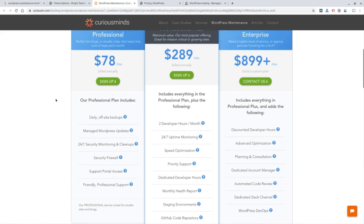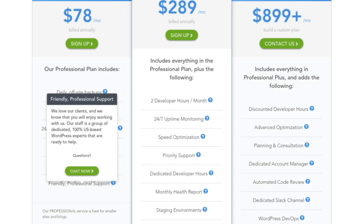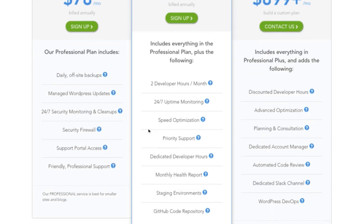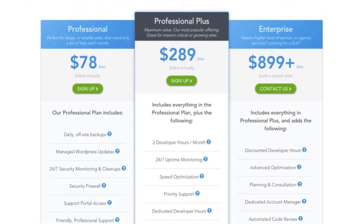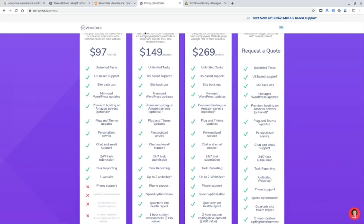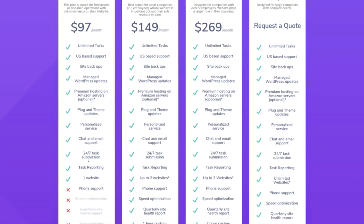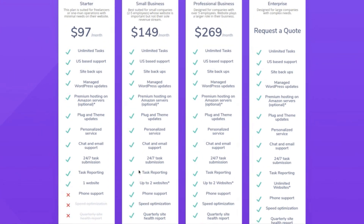Looking at these two example websites in terms of technical support: this company says they have a support portal and friendly professional support by WordPress experts, so you're probably going to get a higher level of support with a maintenance plan compared to a typical hosting package. This one says it has US-based support, chat and email support, and then phone support at higher levels. With all my clients, I do offer phone and email support, and most tasks get done same day or within 24 to 48 hours at the most.